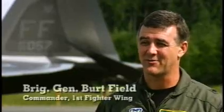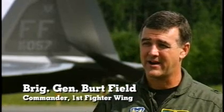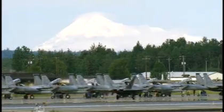We're really happy with the successes here at Northern Edge. We were able to bring the F-22 up here, integrate into the joint arena, integrate with our service assets and the other service's assets, and we were able to show them the capabilities of the F-22.